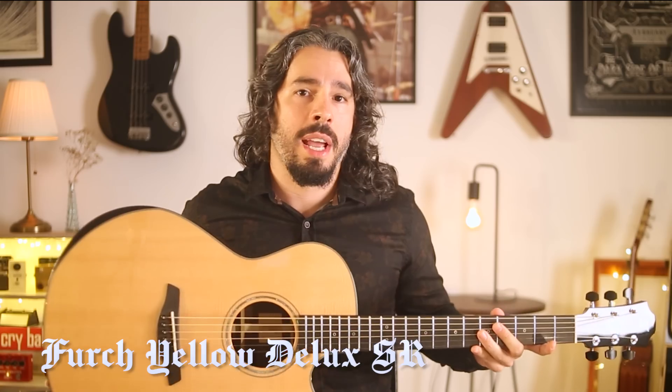Hey everyone! Today I'd like to show you a wonder of the modern guitar world. I have here in my hands the incredible Furky Yellow Deluxe SR.